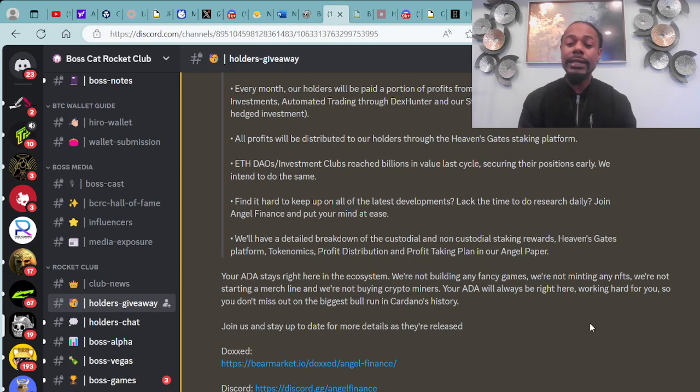Your ADA stays right here in the ecosystem. They are not building any fancy games, not minting any NFTs, not starting a merch line, and not building crypto miners.